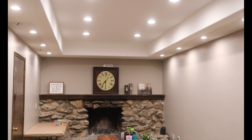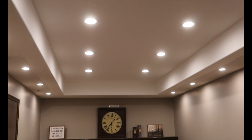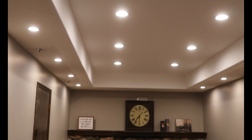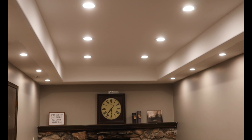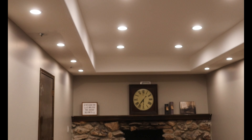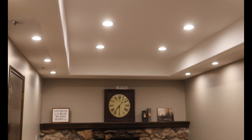Here is the before, and here is the after. Sean raised the ceiling, which was a ton of work — this used to be just a flat ceiling. We put in all new lighting because there was basically no light in this room at all, just one small little light. It's really cool — we have it on Alexa.